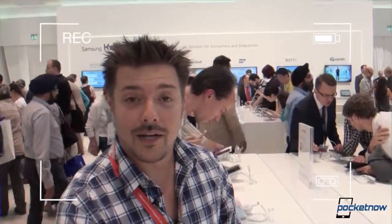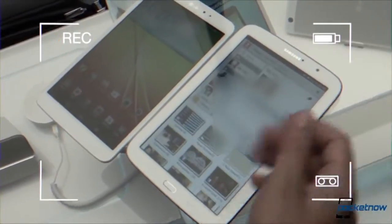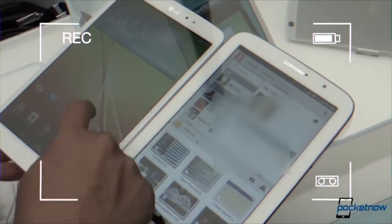Hey, everyone, this is Anton from Pocketnow, still in Berlin, still at the Samsung Galaxy Note event, and we are taking a look at the Samsung Galaxy Note 3 compared to the... Hey, everybody. Damn it, I need my glasses on. ...by side. I'm sure you've seen this before, but just so we know what's going on. Apparently, that's my phone number. Don't call me.